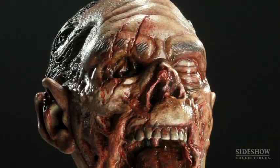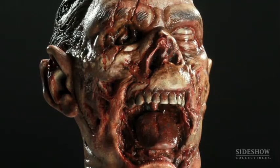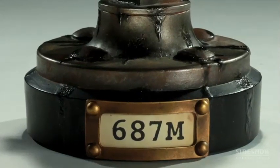The Dead Specimen Subject 687M is another in a line of horrific specimens from our Dead series of roughly one-third scale zombie busts. We did the first series last year — a set of three. We decided that for Comic-Con this year we wanted to bring back the specimen series and do a fourth one.